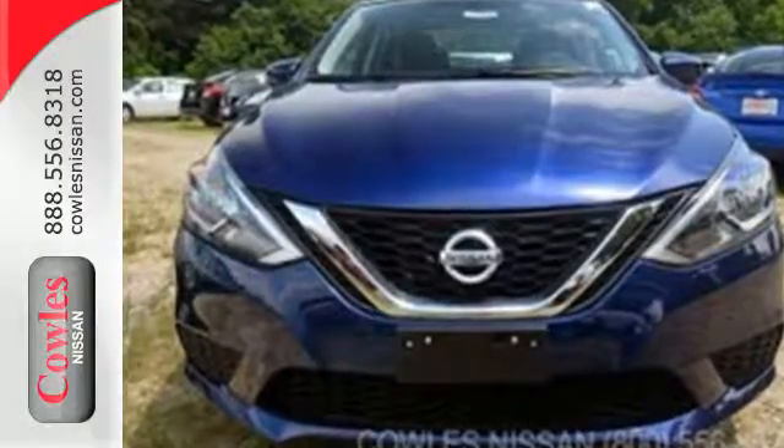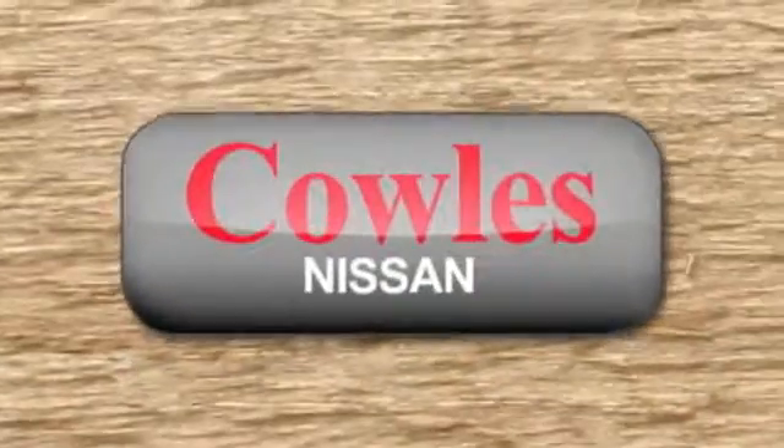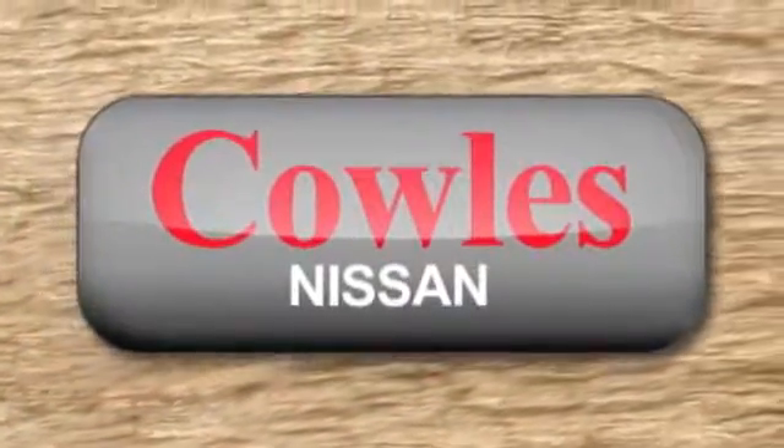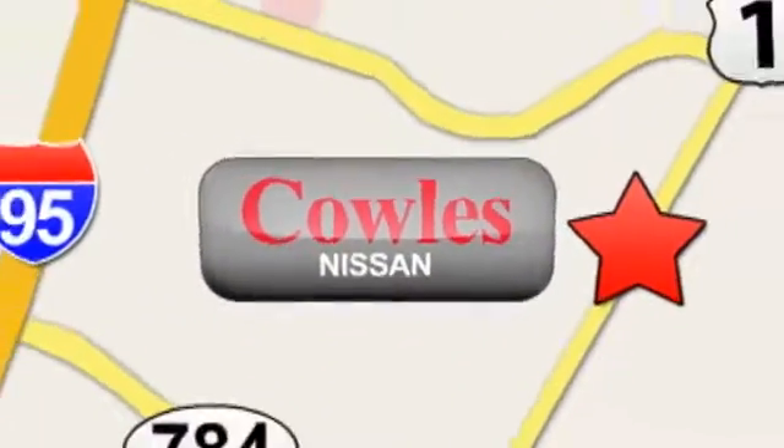Authorize your upgrade and test drive this Sentra today. You're not just a number at Kohl's Nissan — you're a family member. We're conveniently located at 14777 Jefferson Davis Highway in Woodbridge.